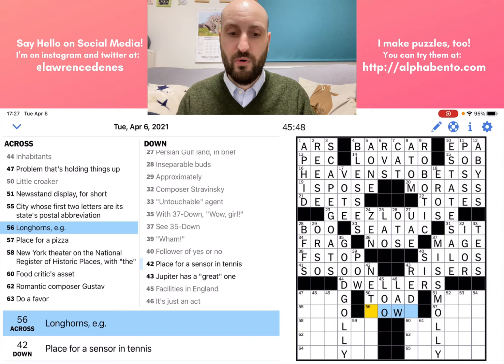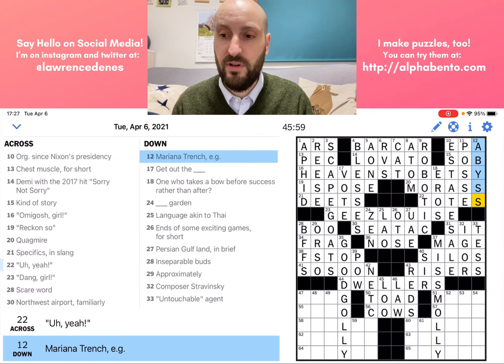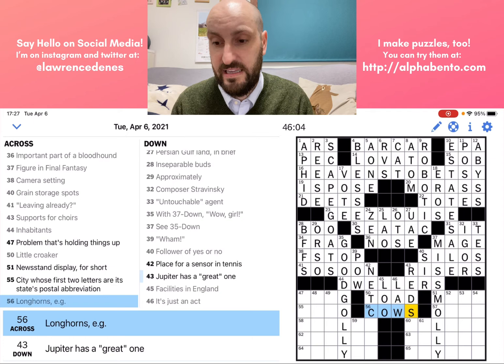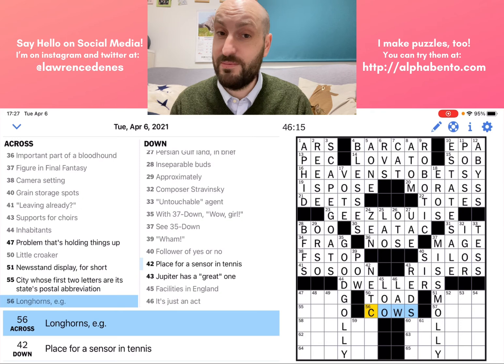56 across: longhorns, for example. This is similar to the Mariana Trench clue — it's just an example of the answer. Longhorns are examples of cows. Mariana Trench was singular, so abyss is singular. In this case, longhorns is plural, so the answer is cows, plural.